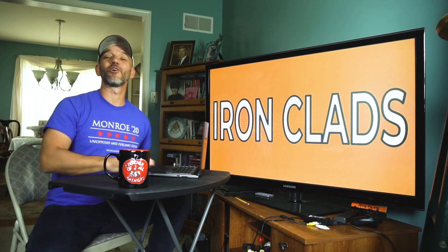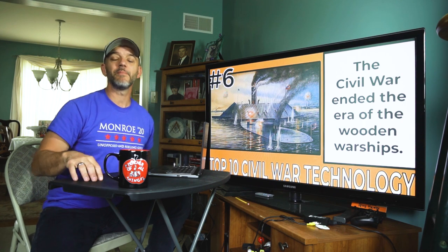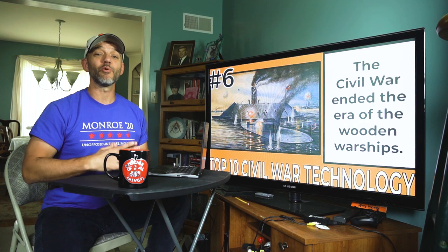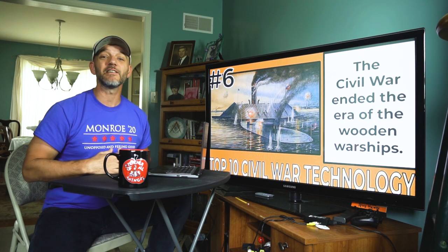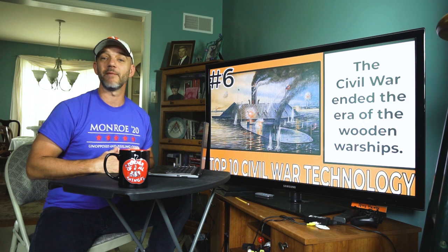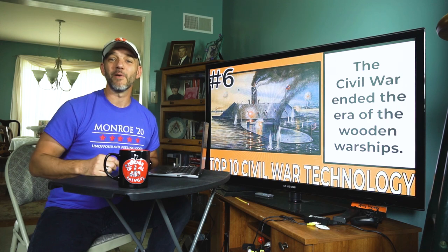Number six: ironclads. Simply stated, ironclads are steam-powered warships that are covered with steel or iron. They had been invented prior to the Civil War, but in 1862 the world saw the very first battle between two ironclad boats, the CSS Virginia and the USS Monitor. They basically pounded the living daylights out of each other all day long and then both gave up. The battle was a draw, but the writing was on the wall — the era of the wooden warship was now over.